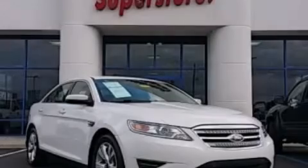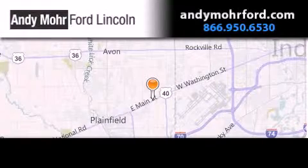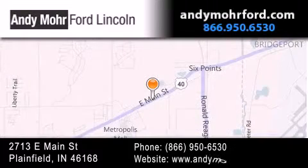Contact us today to arrange your test drive. Andy Moore Ford Lincoln is the place to find new Ford and Lincoln cars and trucks and pre-owned vehicles in Indianapolis.